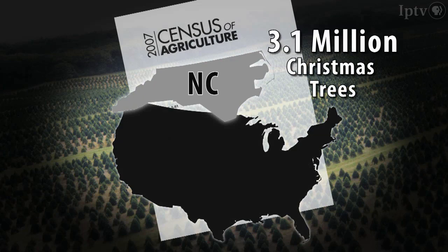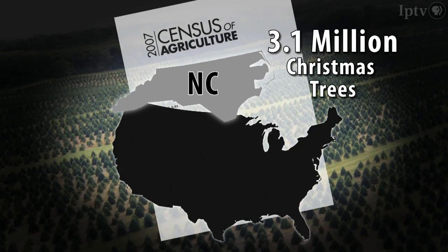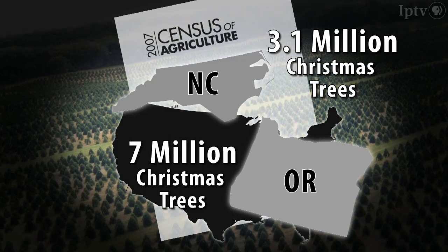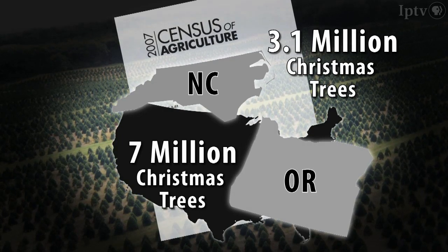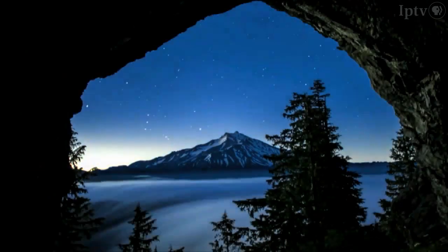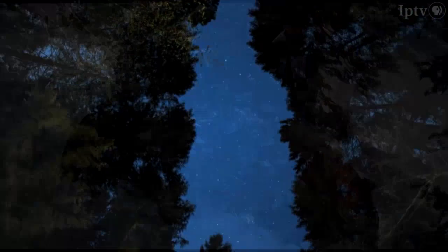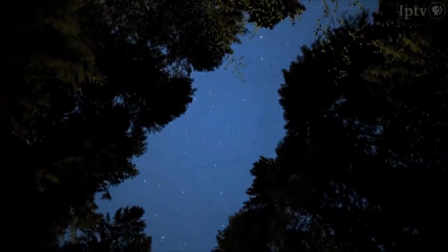According to the most recent agricultural census, North Carolina harvested more than 3 million Christmas trees in 2007. But the nation's industry leader, Oregon, chopped down more than twice that amount in the same time period. And while the Beaver State produces a slightly different type of tree than that of the Appalachians, experiments with Turkish fir date back 30 years in Oregon.